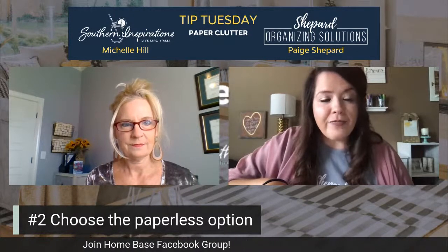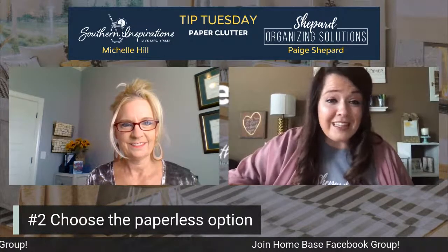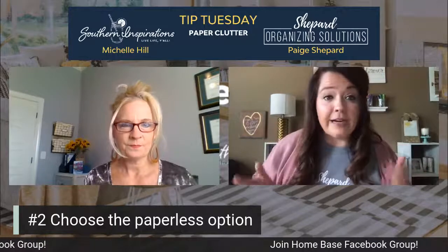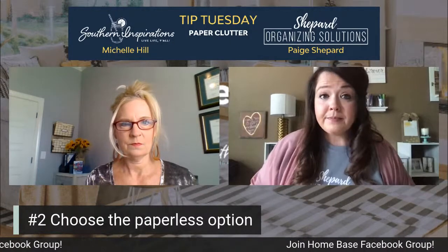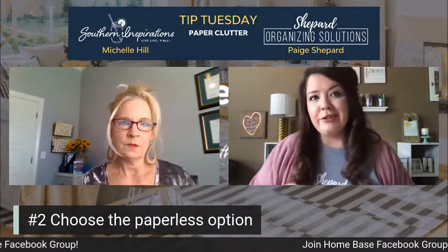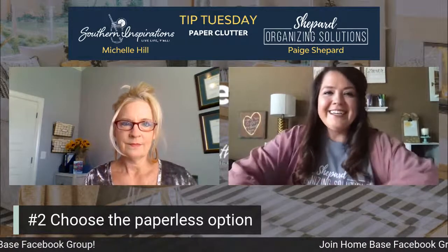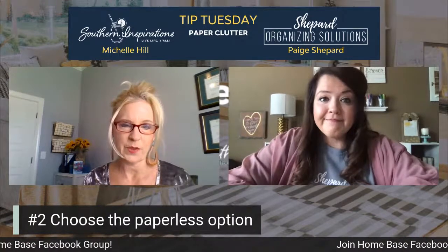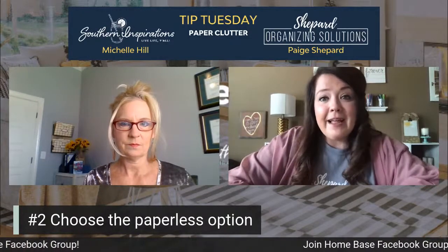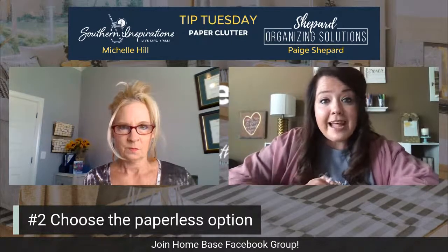The first one is to choose the paperless option when you can. You can call your bank today, go to websites or call the businesses that send you bills and ask to get that shifted over to paperless. That's only if that is the method you prefer. If you're paying your bills online already, you don't need a paper copy. If you prefer paper, that's your personal preference, but going paperless will make a big difference for cutting down clutter.